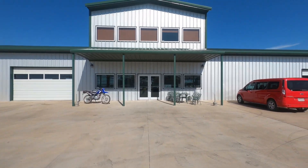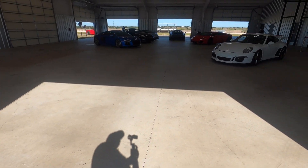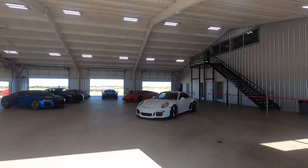All right Speed Nation, we made it out to the spot. We're about to do some exotic car driving today on the track. We're out here at Drive Exotic — check it out right here. I'm going to give you a quick look at these cars, and then we're going to do some driving.